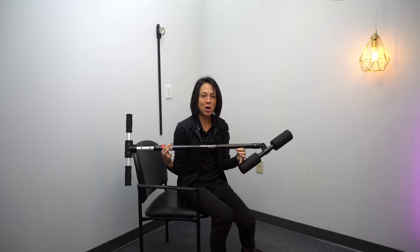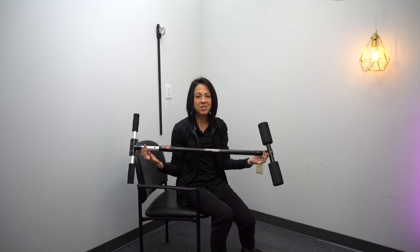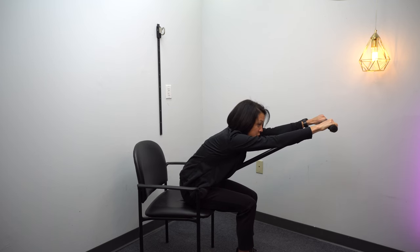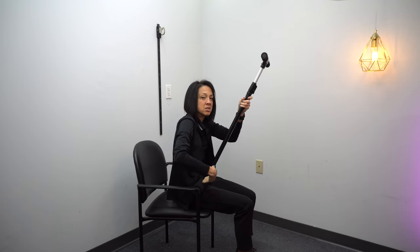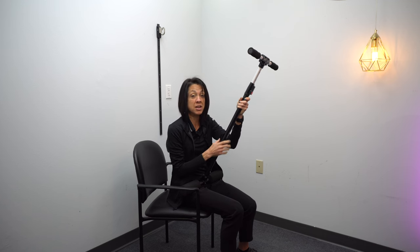I wanted to talk about this product that a company sent to me called the Core Stretch. When I first saw this product, I actually reached out to the company to see if they would send me one to sample because of the design of this product for so many uses in the neuro rehab community. The main purpose of this is to stretch the back out, which it does a fabulous job of. It has two pads at the bottom — you place them right in the crux of your hip, reach your arms out, and you feel a great stretch just by leaning forward. There's a pivot on the base so you can actually rotate side to side, and it really does elongate the spine.